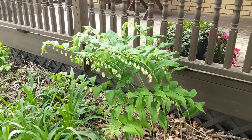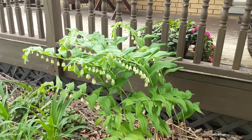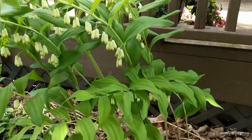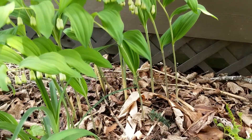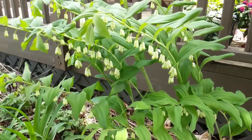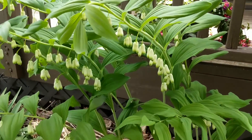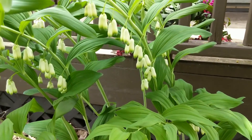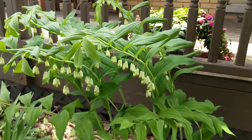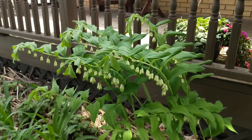This is our Solomon's seal. I didn't have this in the first video because it wasn't even peeking out of the ground, and within one month there were a whole bunch of stalks that have just exploded. They're not quite in bloom yet — you can see the blooms are just starting to form — and hopefully in the next couple of days we'll get some gorgeous blooms on this tall, beautiful, shade-loving plant.